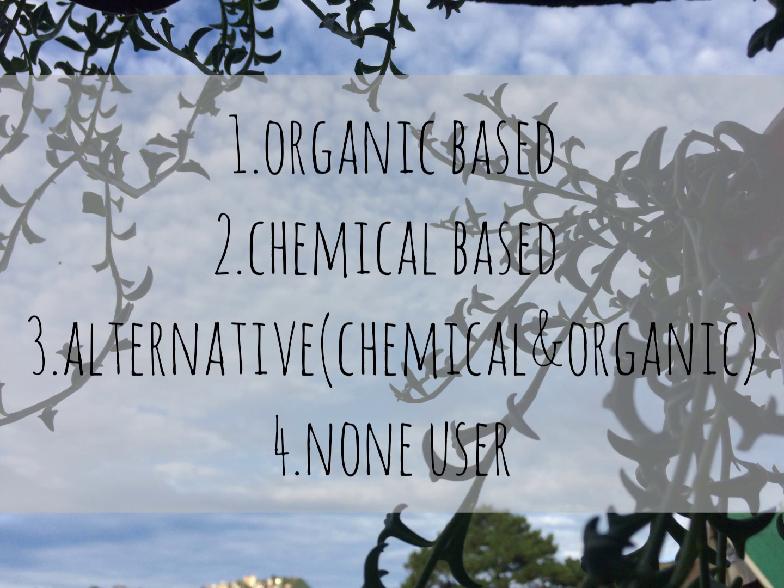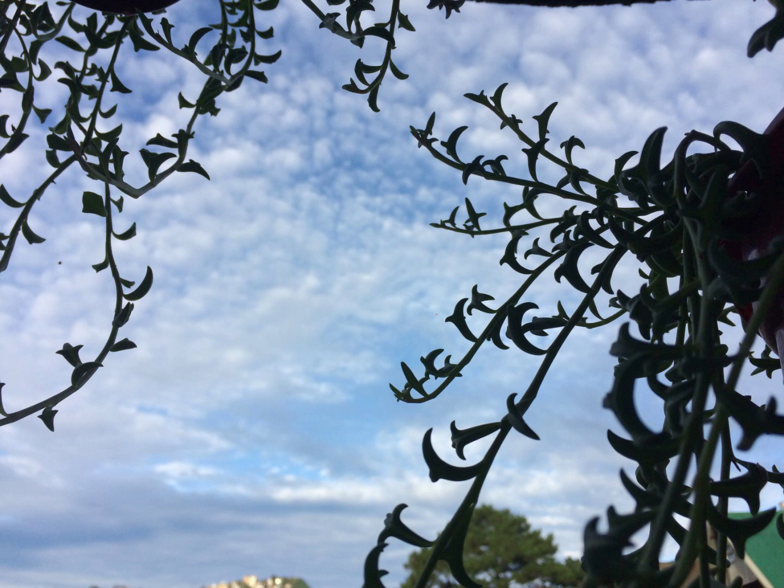So we have four categories. Number one is the organic approach. Number two is the chemical-based approach. Number three is the alternative — those that use both chemical and organic. And number four is the non-user. In order to fill these categories, we asked some of our experts in taking care of succulents. They have experiences that we don't have, so we asked their opinions about this matter. We were supposed to visit their nurseries personally, but unfortunately we can't do that because of the pandemic.